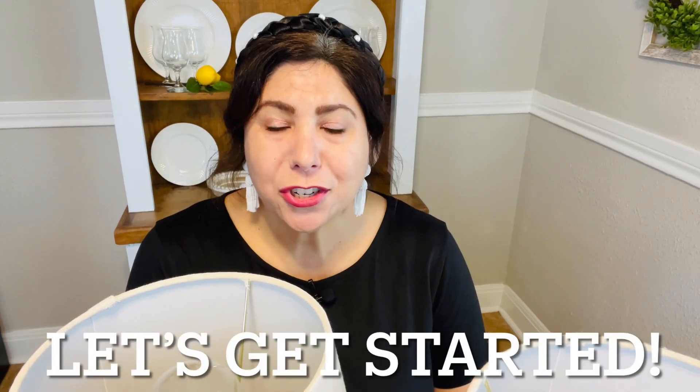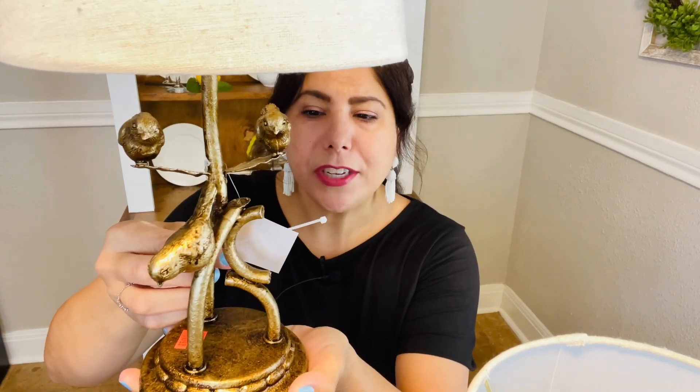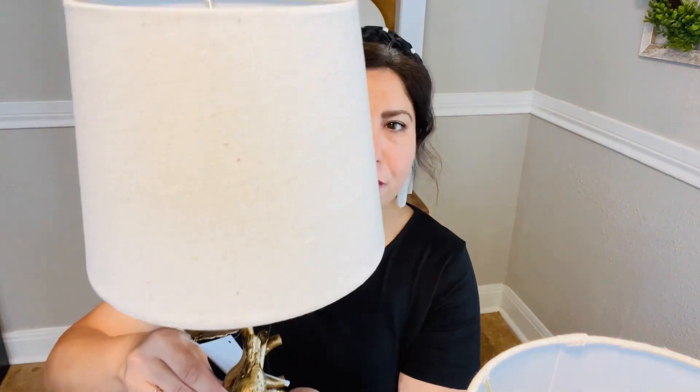I'm excited to share it with you. The first items I want to show you are these beautiful lamps. They were originally $69.99 and they were reduced to $17.49. Aren't they sweet? Do you see the cute little birds? They're in gold. I actually have an idea for them — I wanted some lamps to put in our foyer on our French provincial entrance piece, and I think these lamps will be perfect. Yes, I did get a set of two.